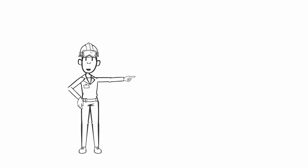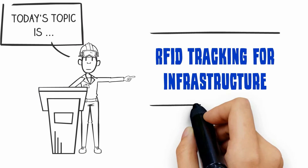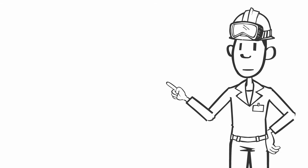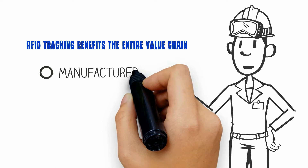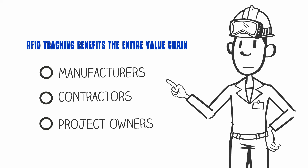Let's talk about how infrastructure product tracking can reduce costs and add customer value. RFID tracking benefits all parties to the construction project: the manufacturer, the construction contractor, and the project owner.